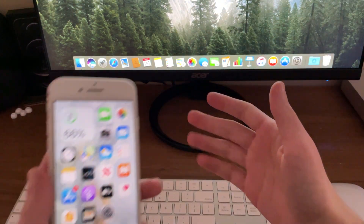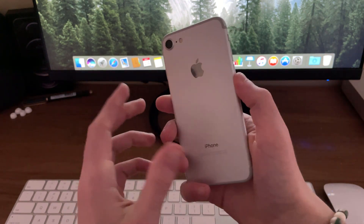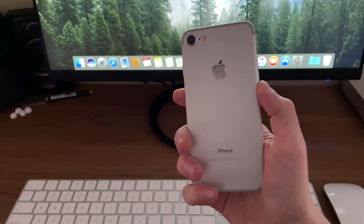Hello everyone, iSchoolTech here. Now we're going to be taking a look to see how the iPhone 7 handles the latest beta of iOS 14, iOS 14.4 beta 2. Let's get straight into it.